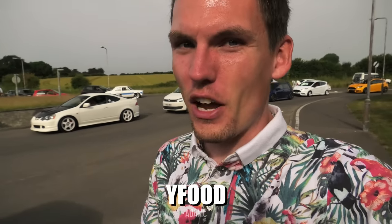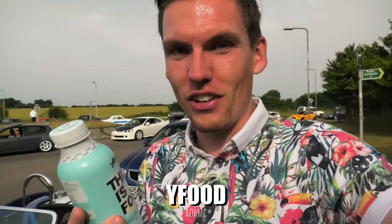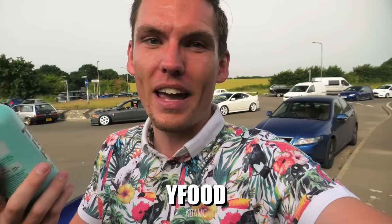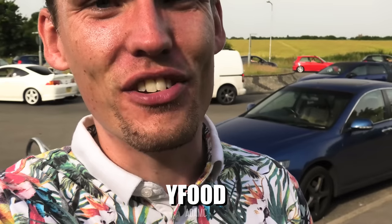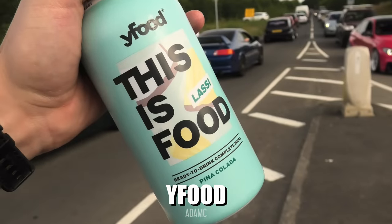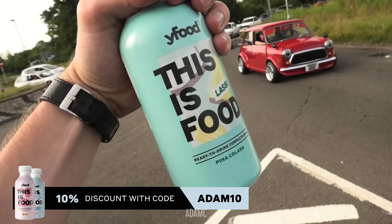I've got Y food and they have sponsored today's video. This flavour - if you like piña colada you're going to love this. This is the new piña colada lassi Y food and this is going to be my breakfast. It's going to fill you up for between 3 to 5 hours, but it can be lunch or dinner as well - it's the most convenient way of filling you up if you're on the go. Let's try piña colada - I love piña colada, that is delicious! Mango lassi, piña colada lassi, they're my favourites now. This has 26 vitamins and minerals in it, and it's both lactose and gluten free. To check it out for yourself and get 10% off, click the link in the video's description and use code Adam10.